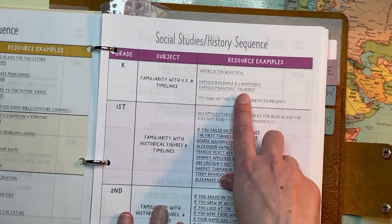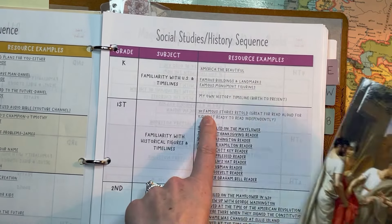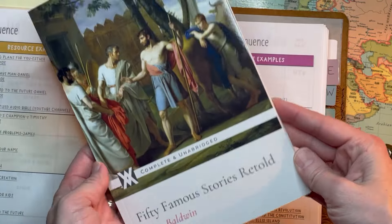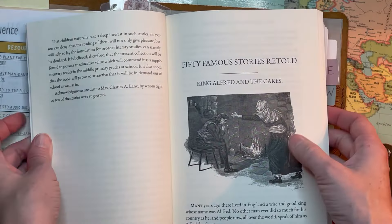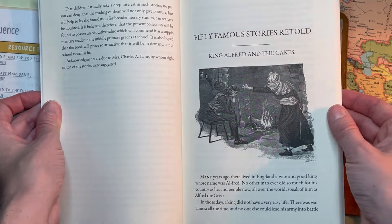First grade — we're working on reading. I picked up 50 Famous Stories Retold because I thought it would be good to have read aloud to them. I believe this is also on the RC reading list. King Alfred and the Cakes was pretty funny — that's a good one to do as a read aloud.